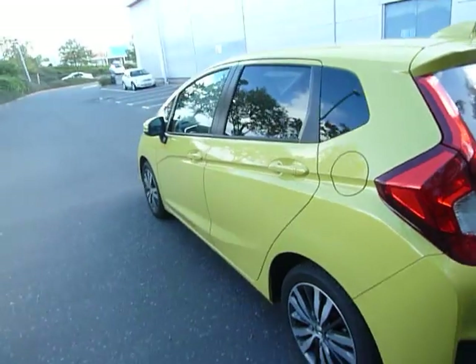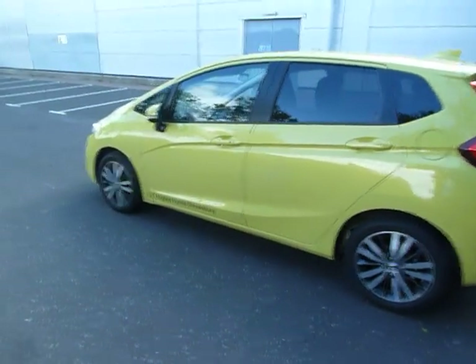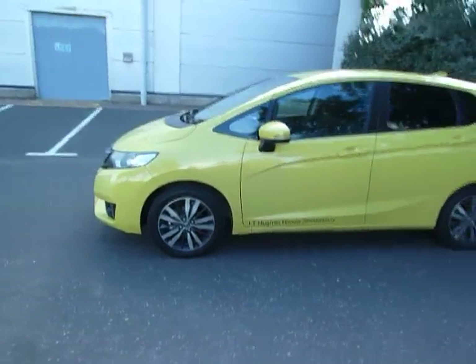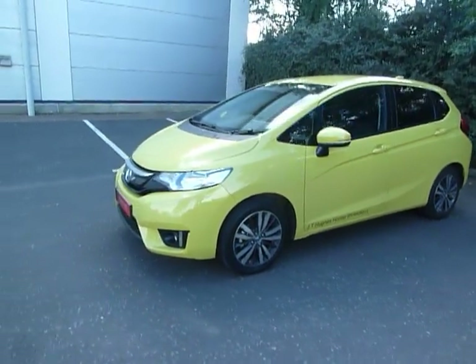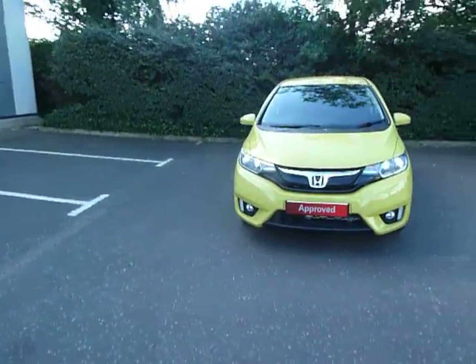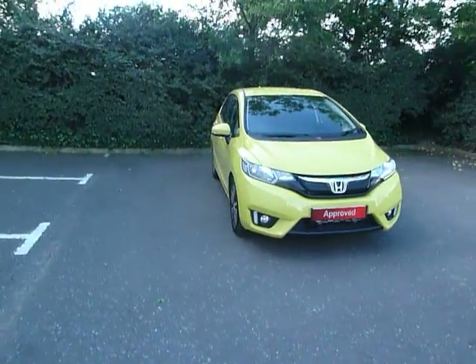So if you'd like some more information on this brand new Jazz, please contact myself Clark Allen or my colleagues on 01743 440 999 and book a test drive. Why don't you come along to our dealership here in Shrewsbury, which is now on Battlefield Road. Thank you.